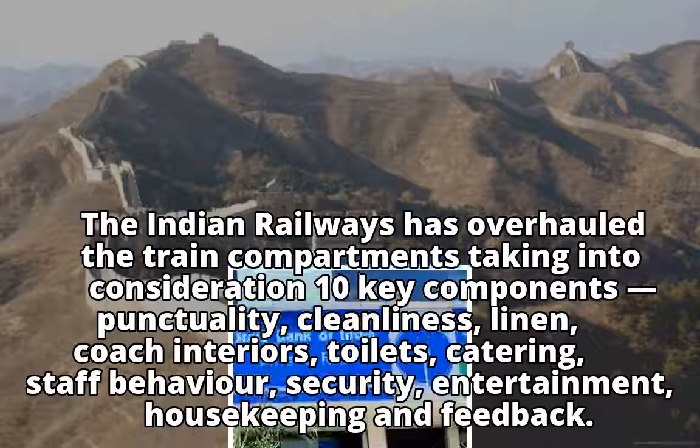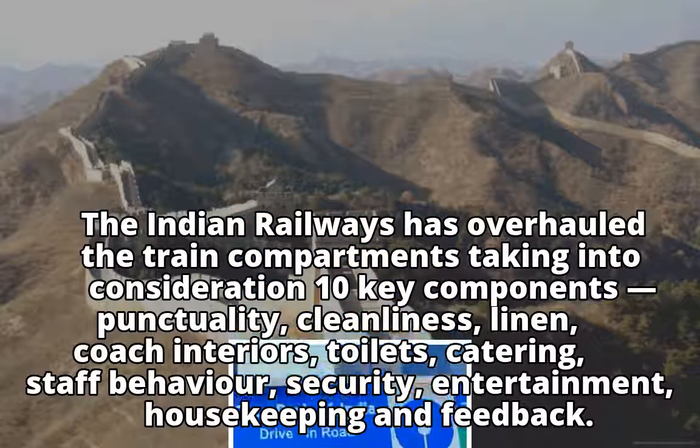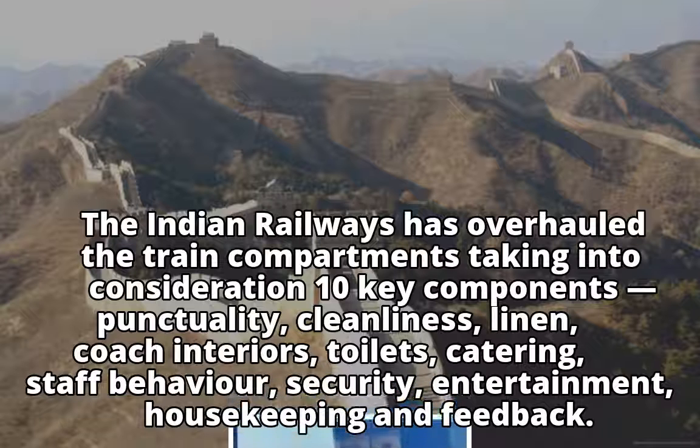The 10 key components are: punctuality, cleanliness, linen, coach interiors, toilets, catering, staff behavior, security, entertainment, and housekeeping and feedback.